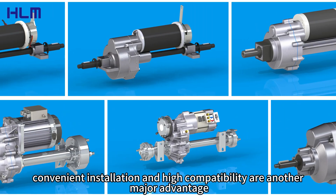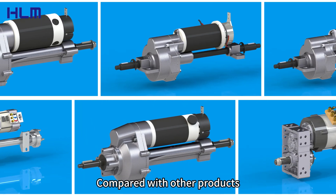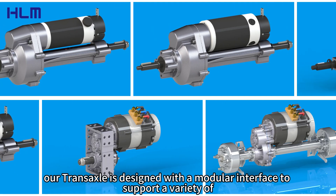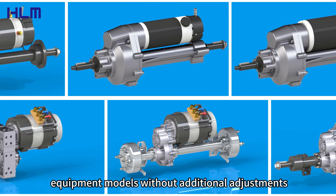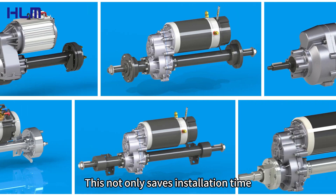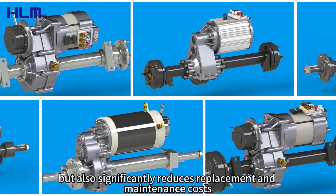Secondly, convenient installation and high compatibility are another major advantage. Compared with other products, our TransAxel is designed with a modular interface to support a variety of equipment models without additional adjustments. This not only saves installation time, but also significantly reduces replacement and maintenance costs.